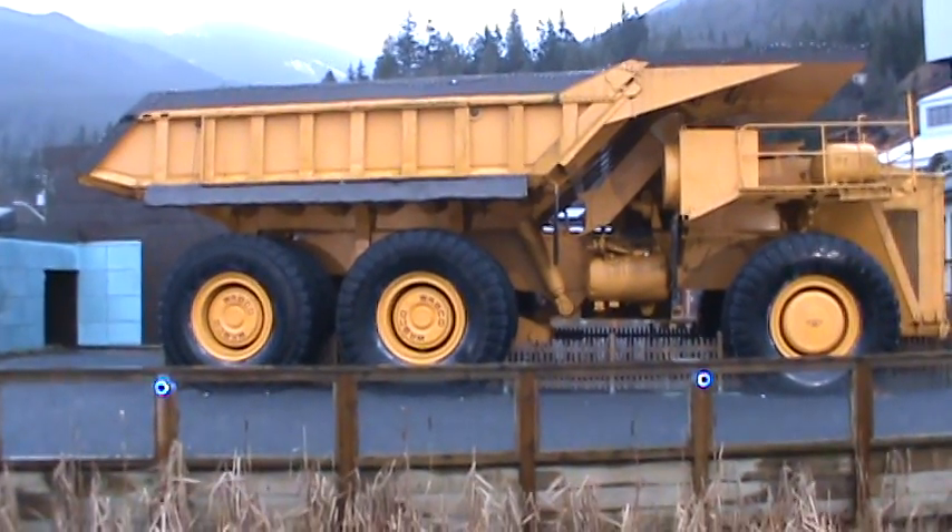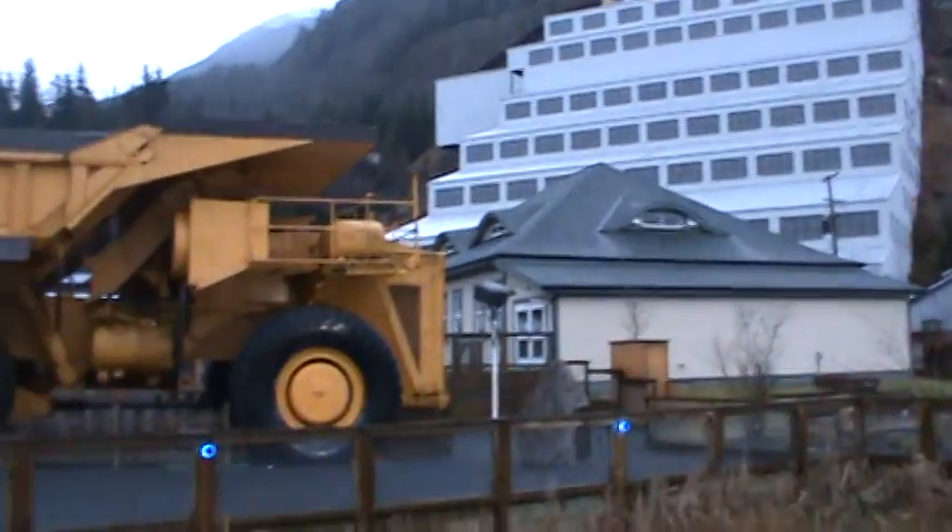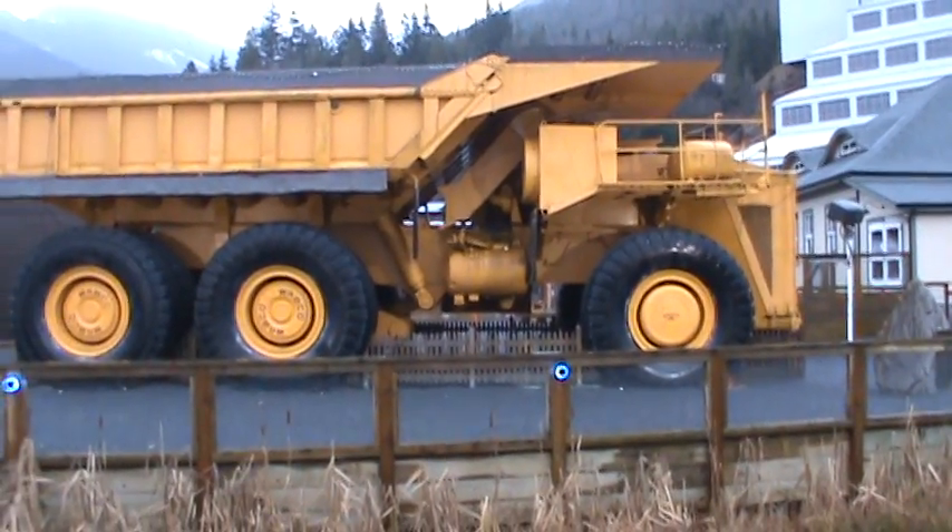This is an old copper mine too. I was here years ago for a tour — I highly recommend it. It's called the Britannia Beach Mining Museum.